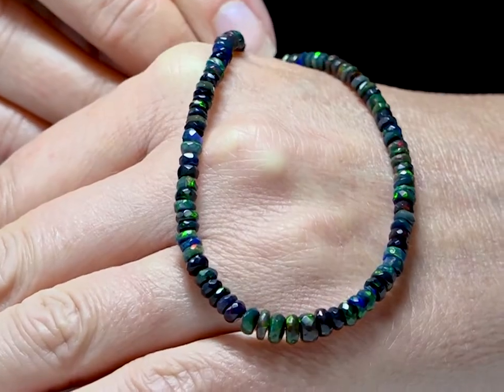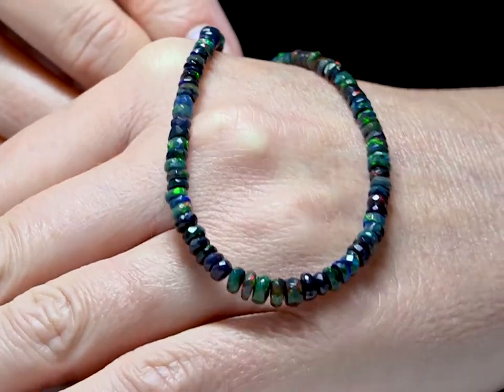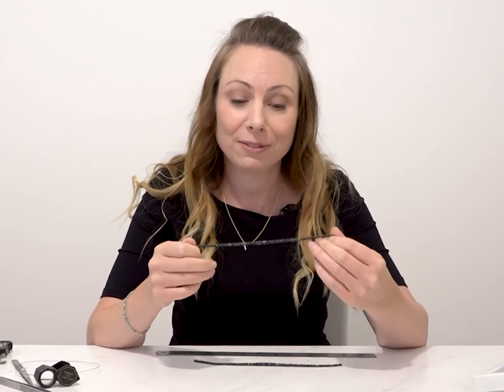Each one's been hand-cut. They're sort of 3.2 millimetres up to about 5.3 in the middle there. Really lovely strand and it's just £46.50.